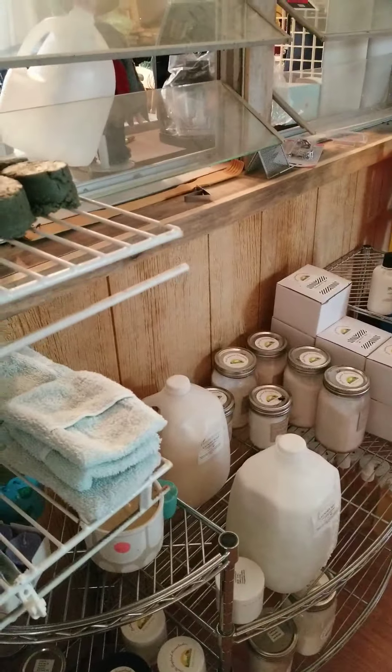I put some coffee soap in the owl molds and they're really cute too. Houses even.